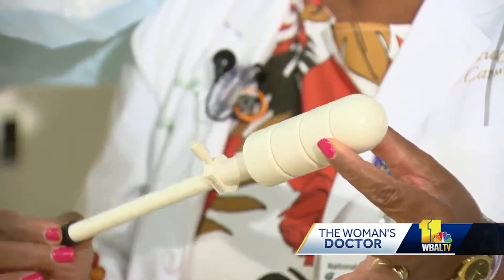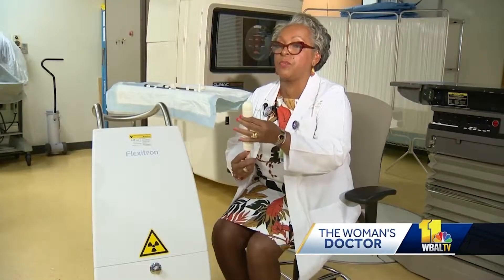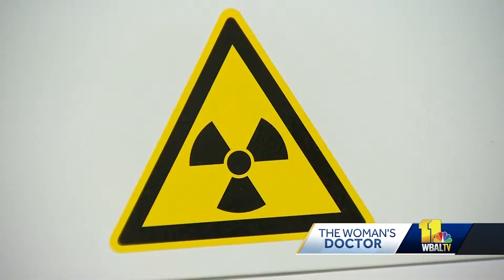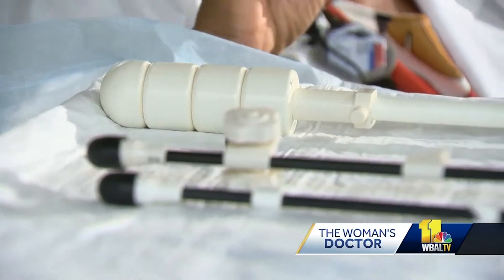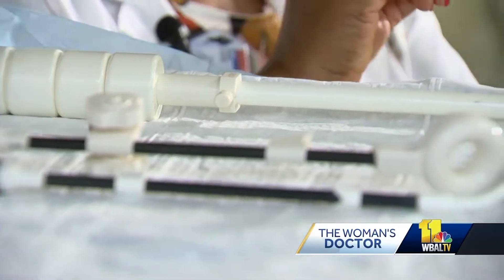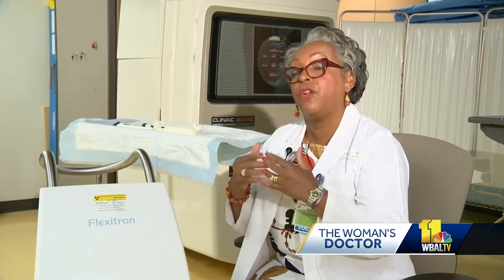This is the applicator that is used for three rounds of radiation using the Flexitron machine to administer brachytherapy. During the procedure, a high dose of radioactive material is administered through an applicator into the vagina directly to the tumors, with less radiation to surrounding areas. The dose in the periphery falls off quickly, so the rectum and the bladder will receive lower doses of radiation, resulting in a lower complication rate.